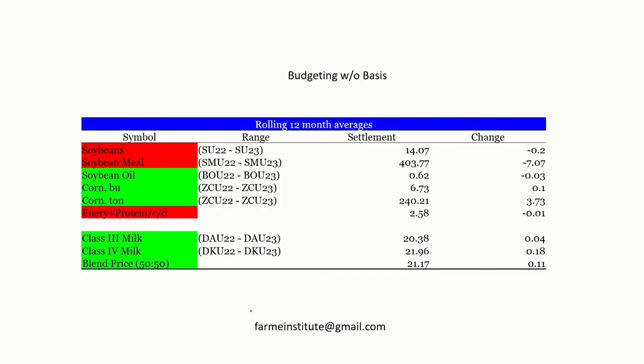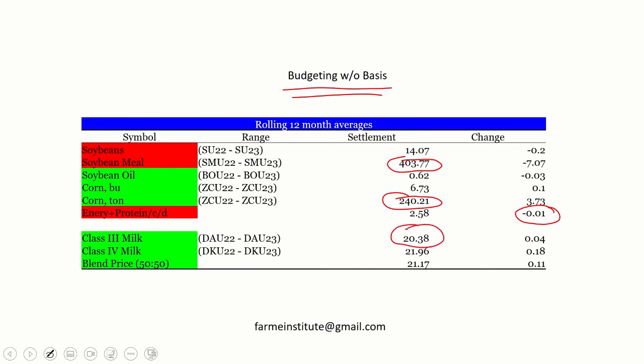This is a table I call budgeting without basis. Soybean meal I have at $4.04 for the next year on the board — you'll have to add about $60 to get the on-farm price. Corn is around $2.40 for the next year. I calculate an energy-protein index using 8 pounds of soybean meal and 8 pounds of corn to get an idea of off-farm purchase costs — that went down about a penny per cow per day. Class 3 is running about $20.38 for the year; Class 4 is a little stronger at $21.96. As a 50-50 blend, that's $21.17 — up $0.11 per hundredweight.